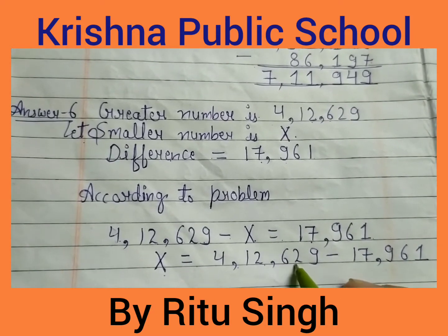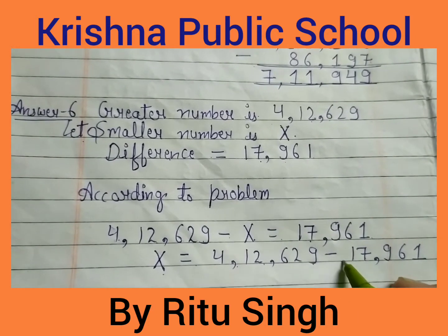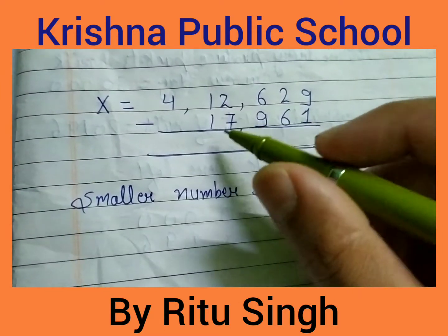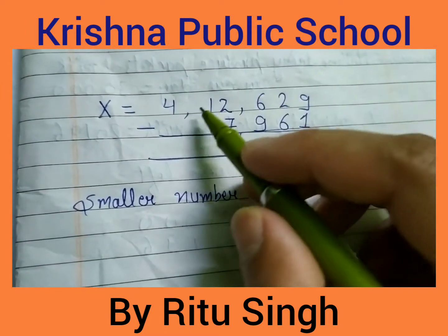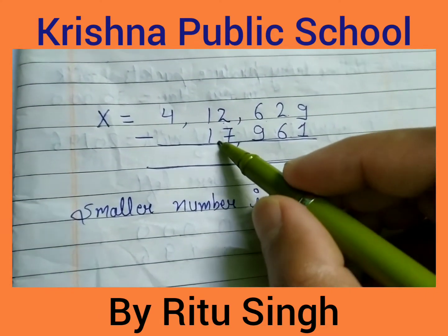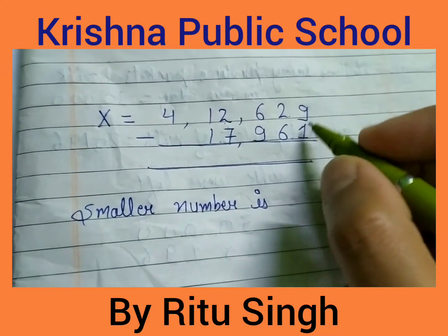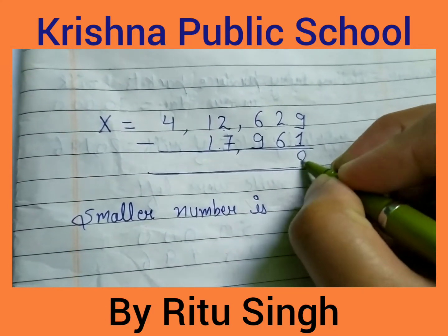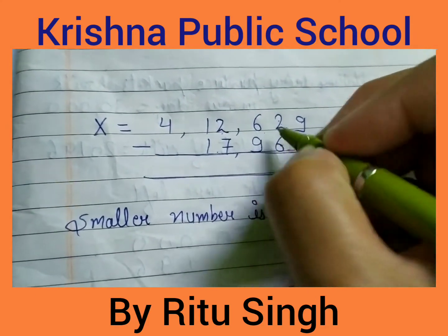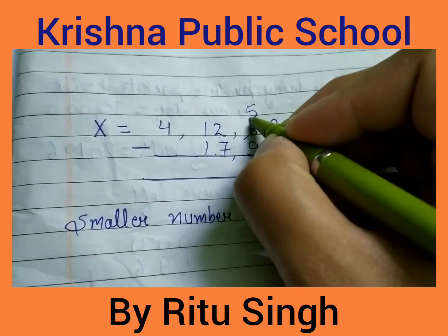According to the problem: 4,12,629 subtract x equals 17,961. Therefore x equals 4,12,629 subtract 17,961. Starting the calculation: 9 minus 1 is 8. 2 minus 6: 2 is a small digit compared to 6, so we borrow — result is 5.